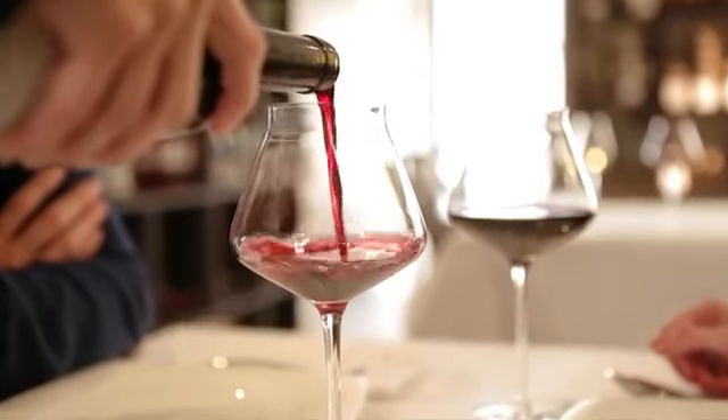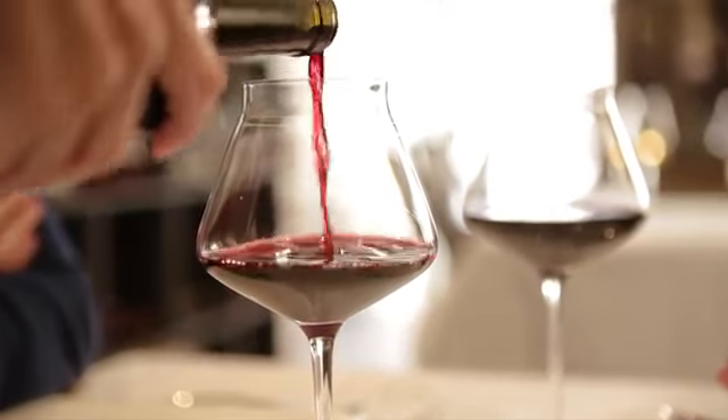All the revel-up glasses have a natural gauge, allowing a precise service. One can serve exactly the same quantity each time and part a bottle within six glasses.